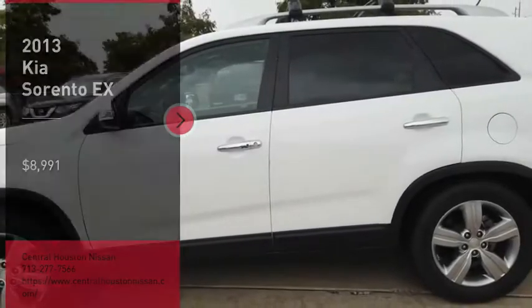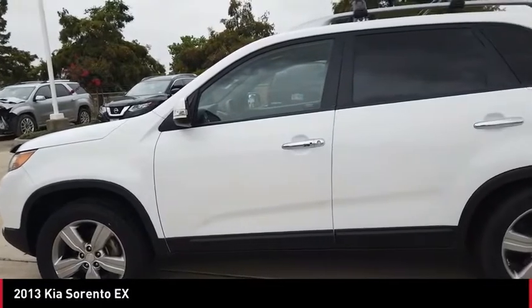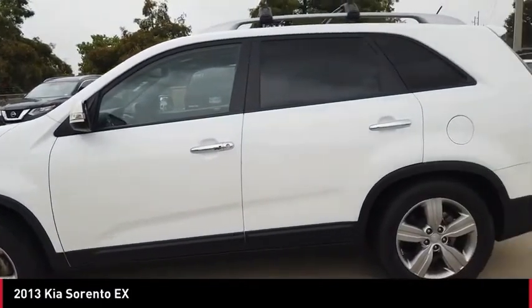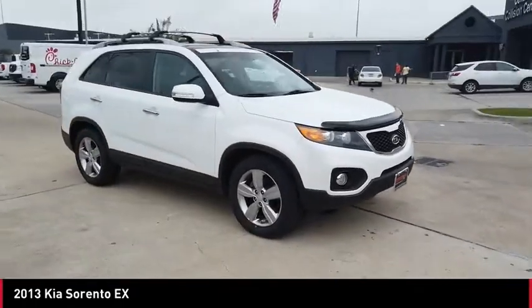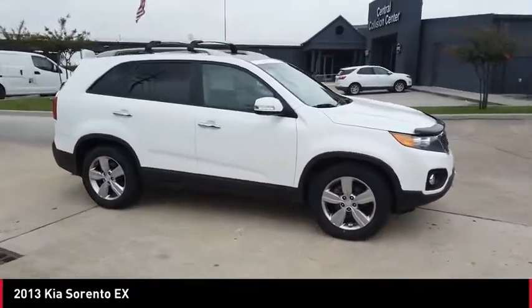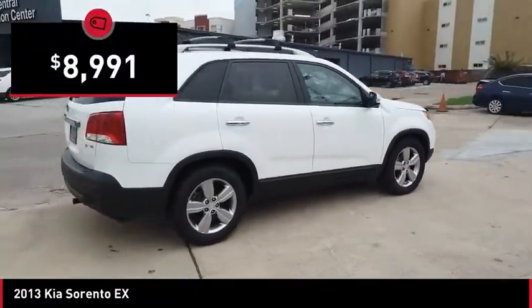Make a great choice today with the 2013 Sorento. The Kia Sorento is a comfortable riding, powerful, compact SUV loaded with impressive standard features. Take one look at its stylish, sleek design and you'll want to cross over to a Sorento, and it is priced below $10,000.